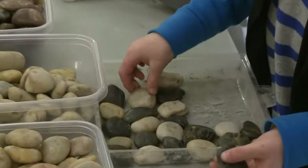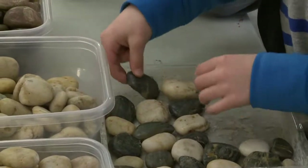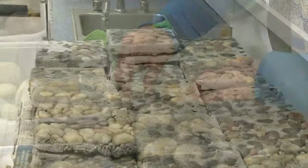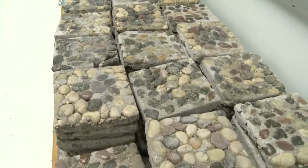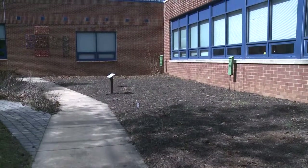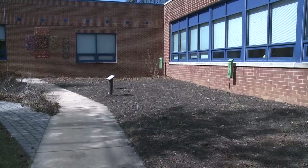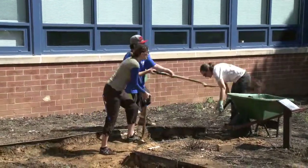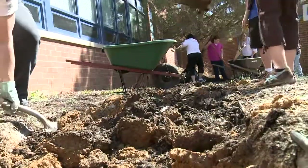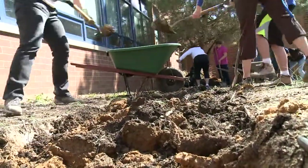Just like their ancient counterparts, the students' work will be installed for all to see as part of a new path through Churchill Road Elementary School's monarch butterfly garden. Like the mosaic pavers, the garden also connects back to the curriculum, as second graders use it to learn and write about monarch butterflies.